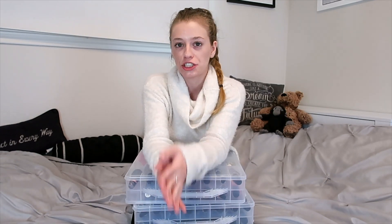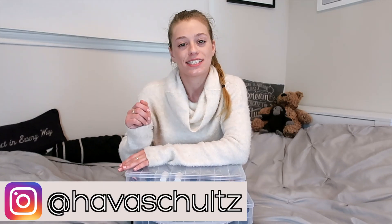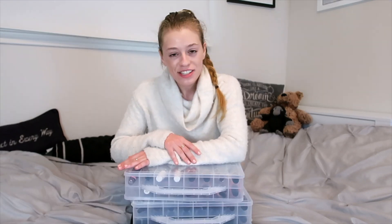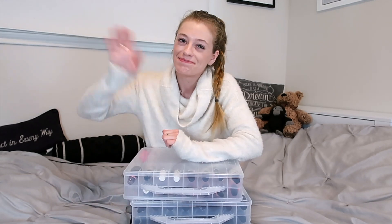Before you go, if you like this kind of lifestyle content on my YouTube channel, I want to invite you to follow me on Instagram where I post daily stories with more inspiration. Thank you so much for watching and I will see you in the next video, bye!